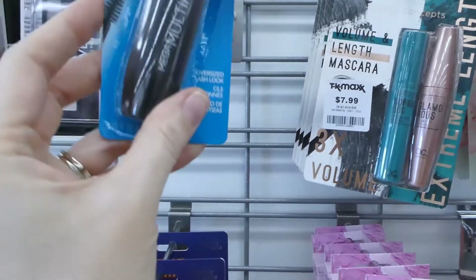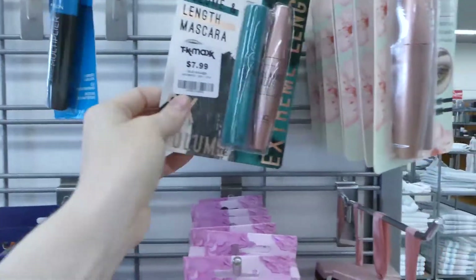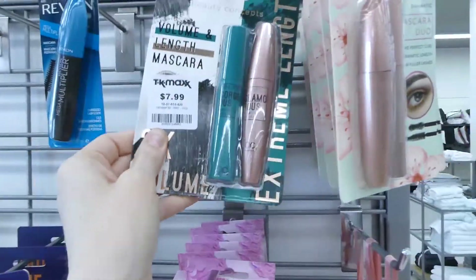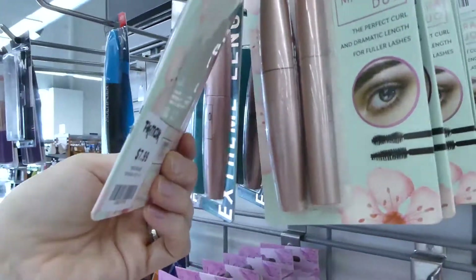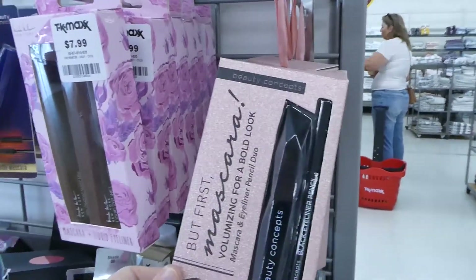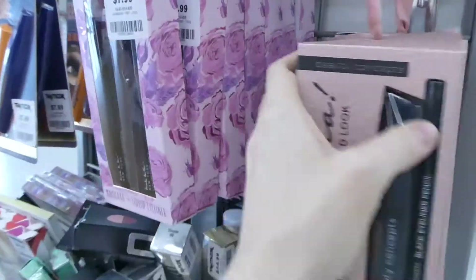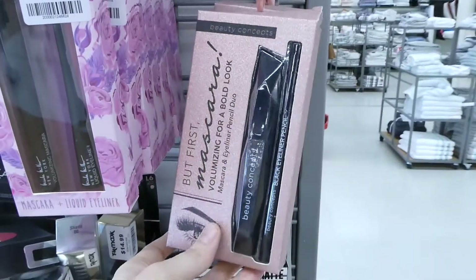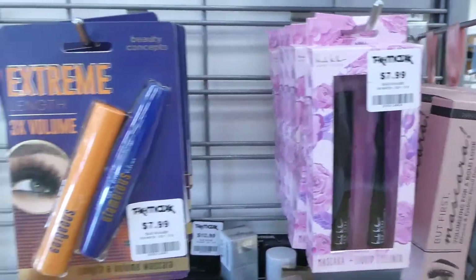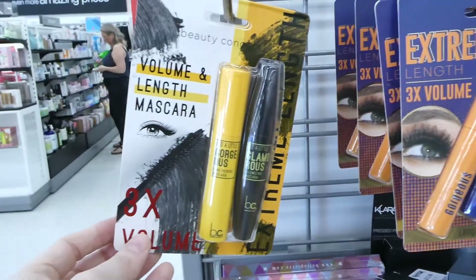Revlon mascara — it says it's a mega multiplier and that's six dollars, which is really cheap. And here they've got Beauty Concepts — it looks like you get two of them, a volume and length mascara for eight. They have another one here as well for eight. And more Beauty Concepts — this one looks like it comes with an eyeliner and mascara for eight. And this one is another eyeliner and mascara kit for eight. These are all eight dollars — so this one you get two, three times the volume, and those are both eight.